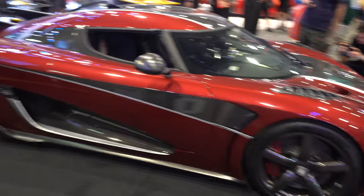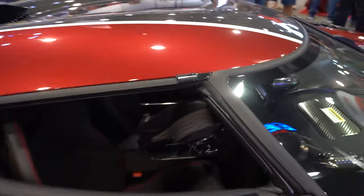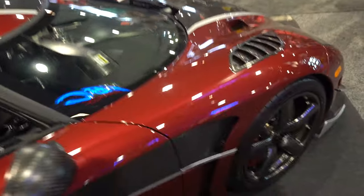So here's a supercar — it's a Koenigsegg, absolutely incredible. These Koenigseggs are absolutely incredible — carbon everything, carbon body, carbon hands.